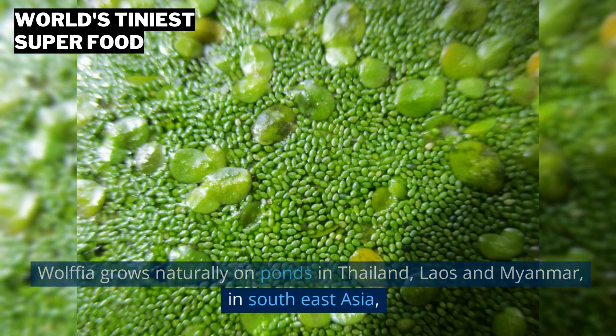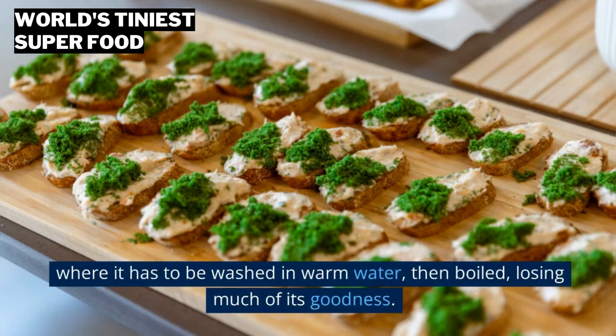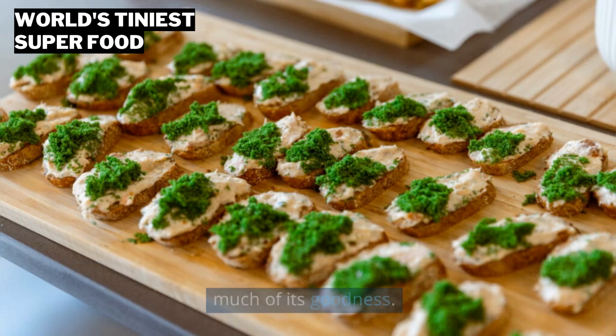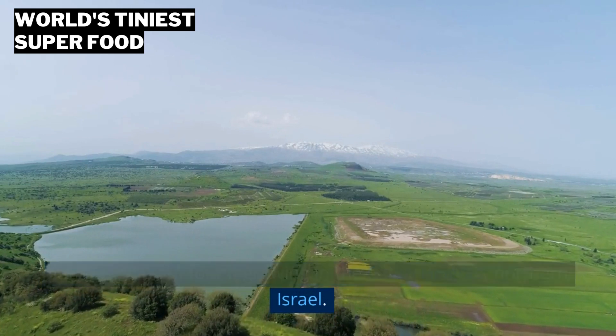Wolffia grows naturally on ponds in Thailand, Laos, and Myanmar in Southeast Asia, where it has to be washed in warm water, then boiled, losing much of its goodness. It has also been found growing in the Golan Heights, northern Israel.